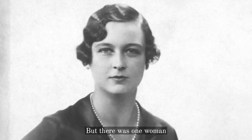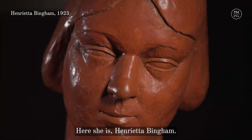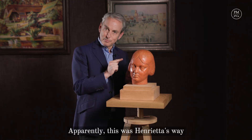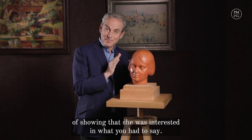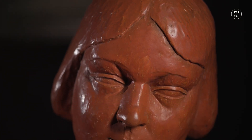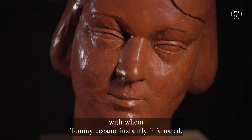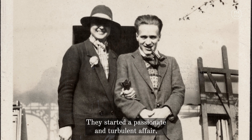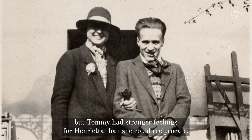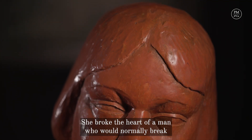But there was one woman whom Tommy fell in love with irrevocably. Here she is — Henrietta Bingham. You can see how her head tilts rather quirkily to the left. Apparently this was Henrietta's way of showing that she was interested in what you had to say, and it's something rather poignantly that Tommy has picked up upon. Henrietta was an American socialite with whom Tommy became instantly infatuated. They started a passionate and turbulent affair, but Tommy had stronger feelings for Henrietta than she could reciprocate. She broke the heart of a man who would normally break the heart of others.